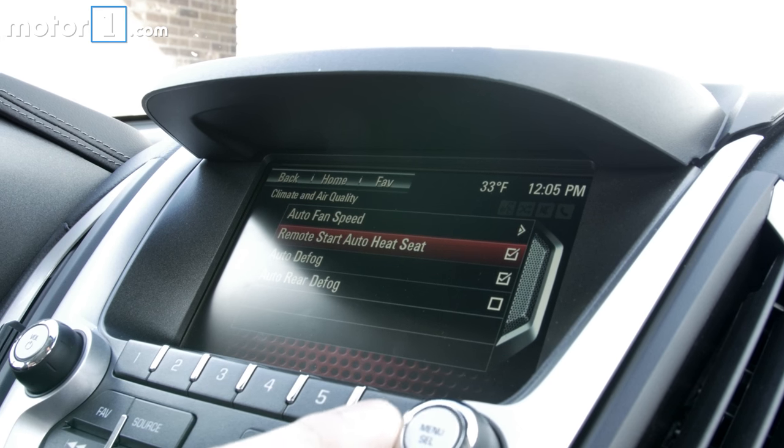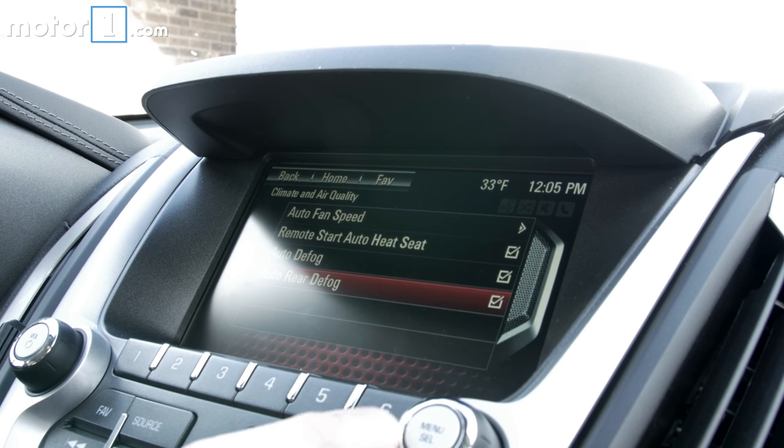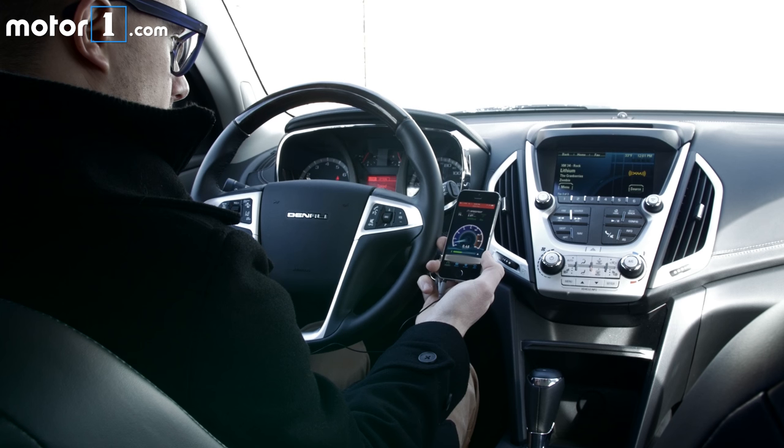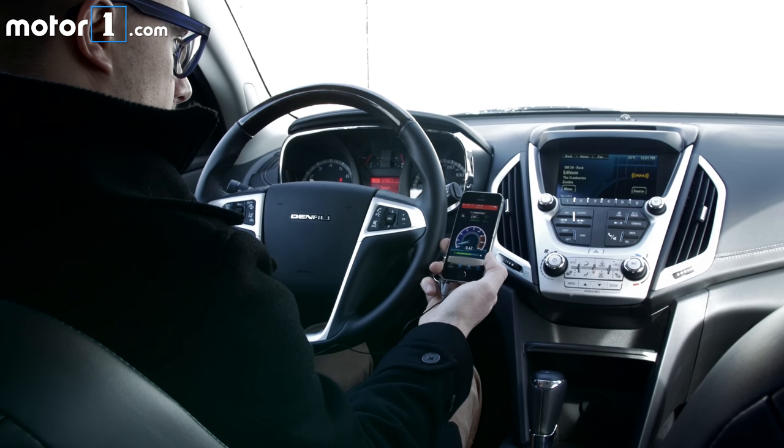Overall, the Terrain's technology package is mostly respectable, if a bit dated, but we look forward to seeing what GM does with the inevitable replacement. This has been James Bradbury with MotorOne.com. Be sure to subscribe to our channel and give us a like if you'd like to see more content like this.